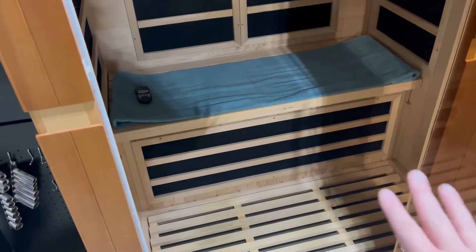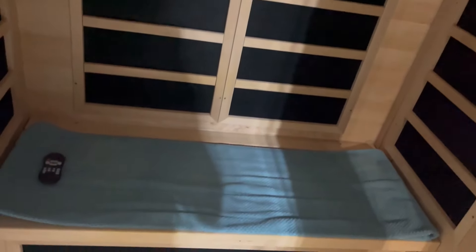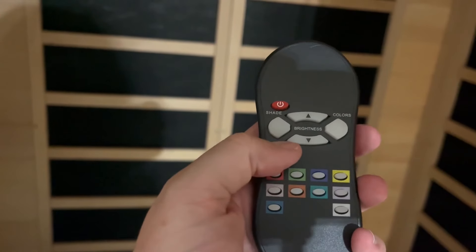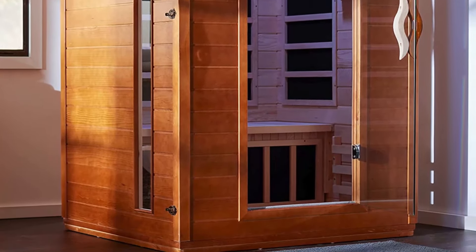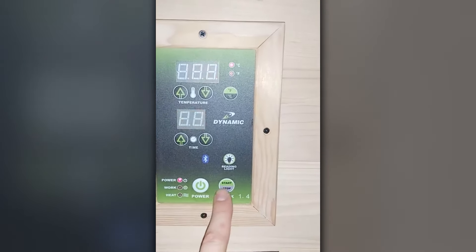Struggling with joint or muscle pain? You'll love the bonus of chromotherapy inside this dry sauna. Chromotherapy is a type of light therapy that uses colors to promote healing, and this sauna gives you nine different colors to choose from. Each one is designed to help ease pain and inflammation in your joints and muscles. Whether you're recovering from a tough workout or dealing with chronic pain, this feature can help improve your mobility and speed up your recovery process. Imagine stepping into your home sauna, feeling the pain melt away, and getting back to doing the things you love even sooner.